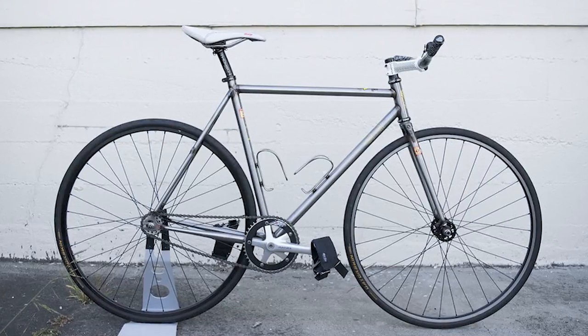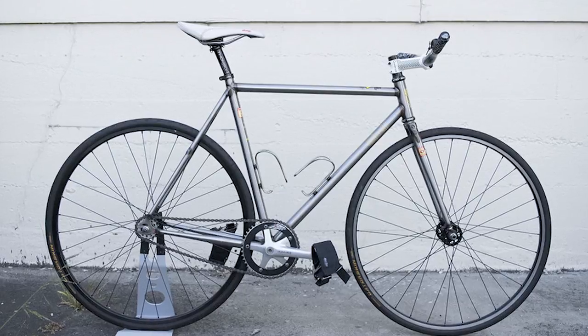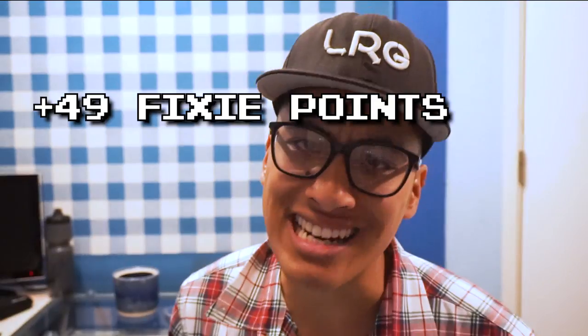The front brake track is worn down — this would normally be a point deduction, but you're riding brakeless so it cancels out. You got a nice bike, but it's nothing I haven't seen before. Cool stem though — plus 5 Fixie Points. It's called a Mash Work, but nothing about this bike tells me it's used for work: no racks, no fenders, no brakes. This bike gets the identity crisis penalty of minus 5 Fixie Points. Overall, this bike gets plus 49 Fixie Points.